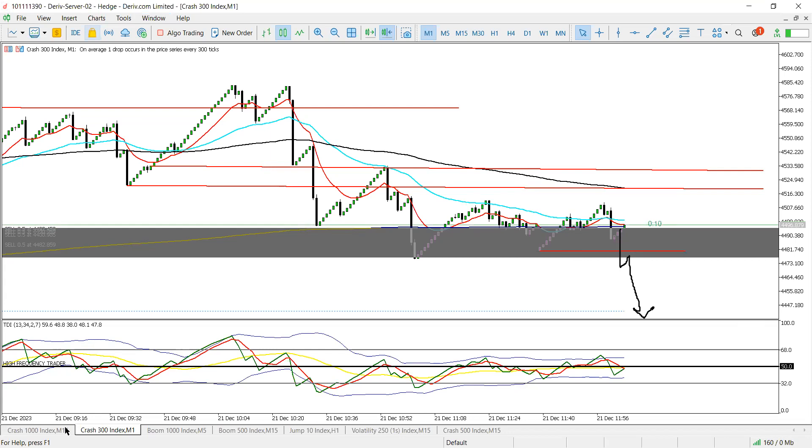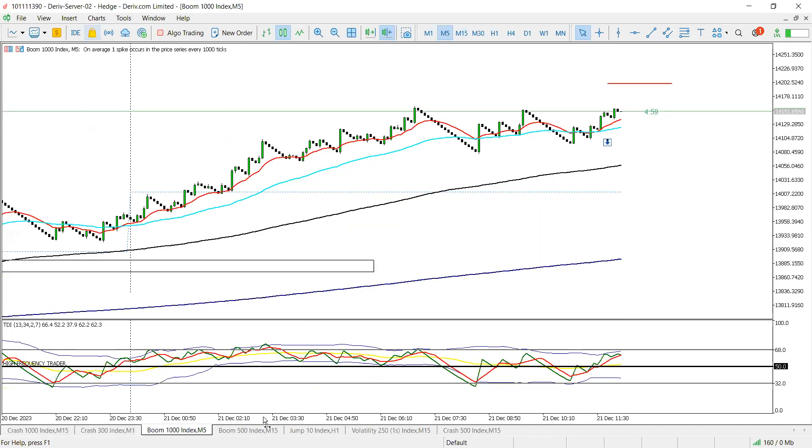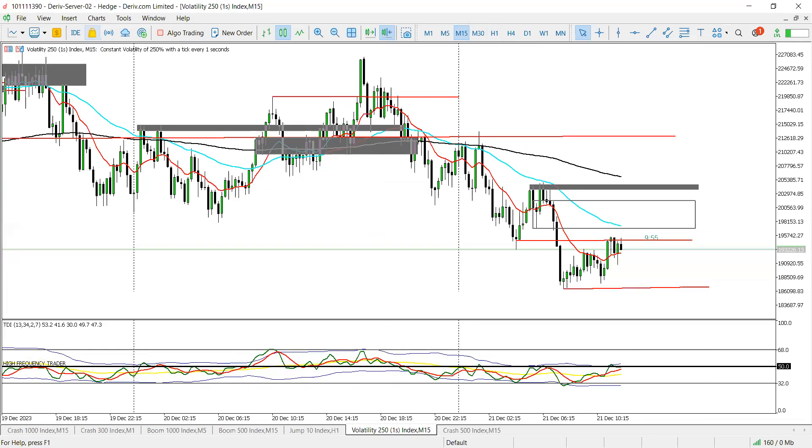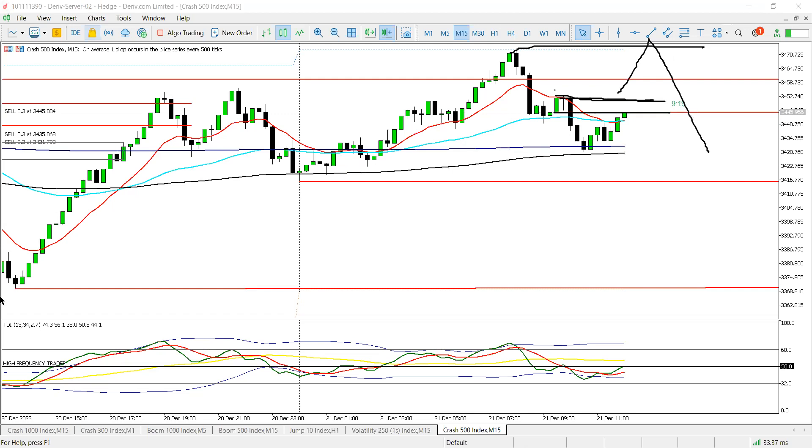We've got five minutes left. I'll scroll across the assets to see if anything is approaching our entry. C5 limit is active now. If price comes above that order block we're looking at, we're going to cut the loss — they might still be going to equal highs before they sell. Always cut loss first.